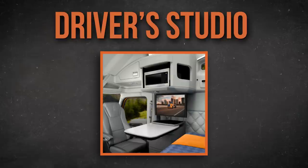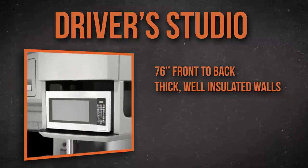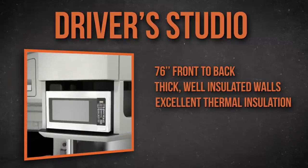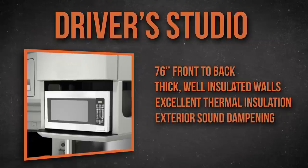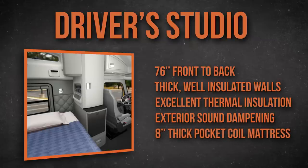Let's start with the sleeper compartment itself. At 76 inches from front to back, it's really roomy. The walls and ceiling are thickly padded and well insulated, which not only provides good thermal insulation but helps keep outside noise to a bare minimum. The lower bunk features a luxurious eight-inch thick pocket coil mattress for comfort and support even when the truck's moving.